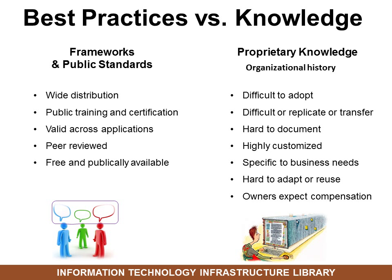That's why frameworks and public standards are important — they're valid across applications and free and publicly available. Think of them as a way to get everyone speaking the same language, even if they don't speak the same language. For example, if you try to talk to business — the customer-facing people who go out and talk to customers every day — and they don't understand IT, and IT doesn't understand business, then you probably aren't going to be as successful as you need to be.